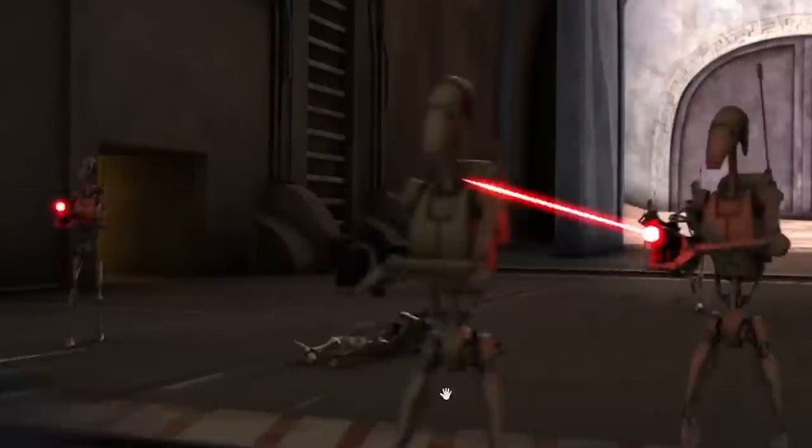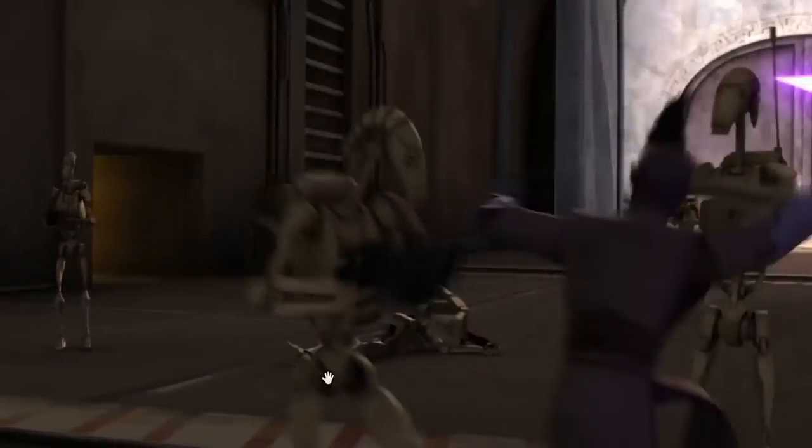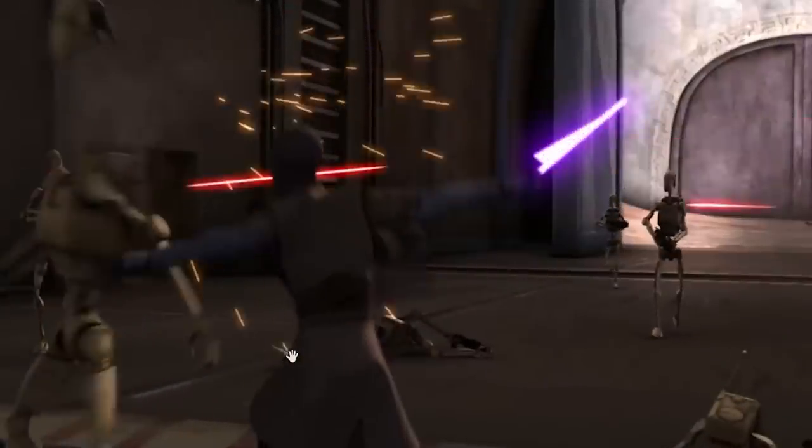He jumps back like he just saved his life - never noticed that. He jumps back like, oh my gosh, I can't believe I just evaded a Jedi - Mace Windu at that. And then instead of shooting him, boom, there goes his head.